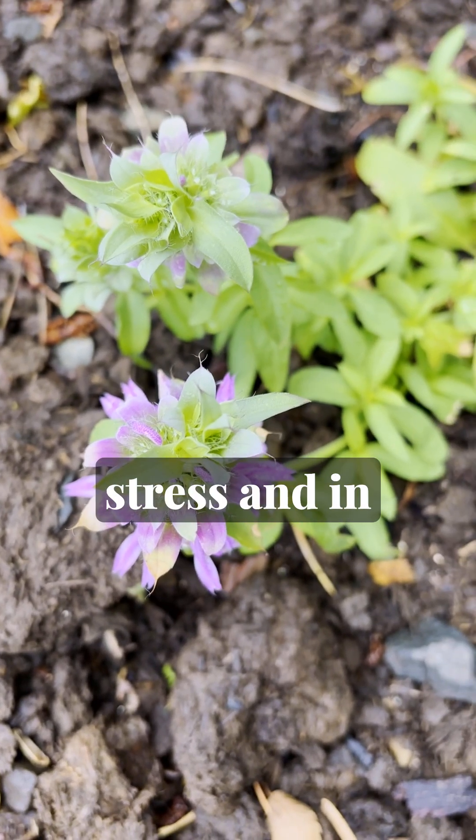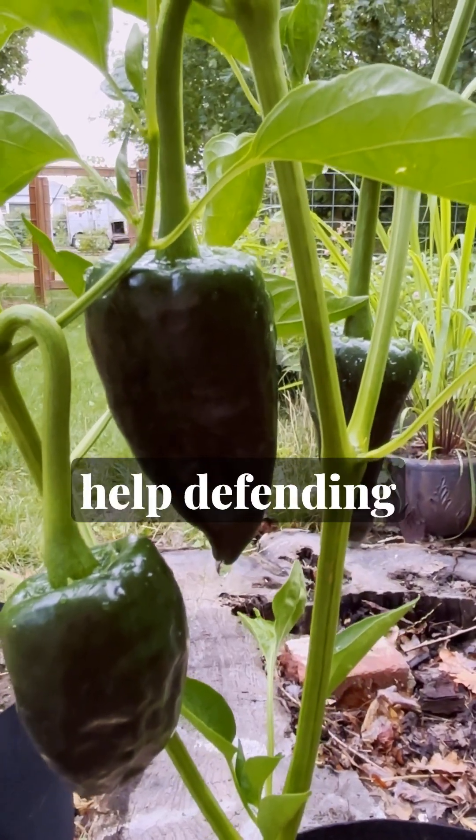Plants signal to bacteria and fungi when they're under stress and in need of immune help or help defending from pests.